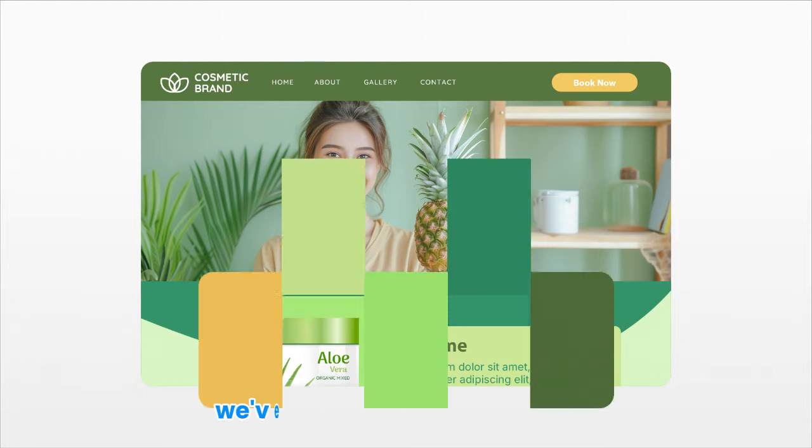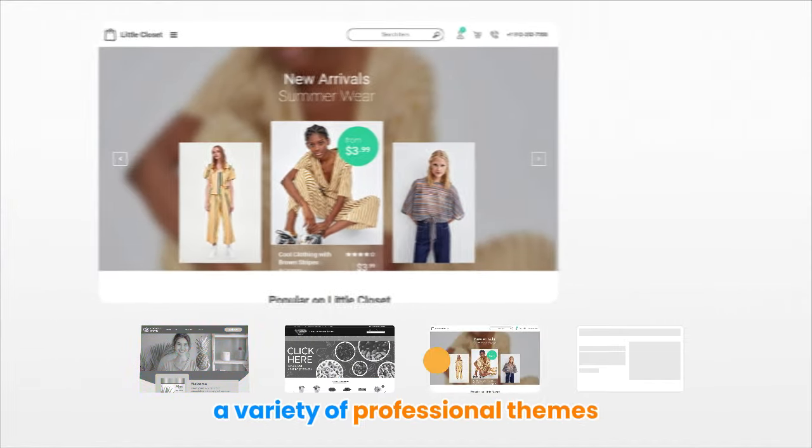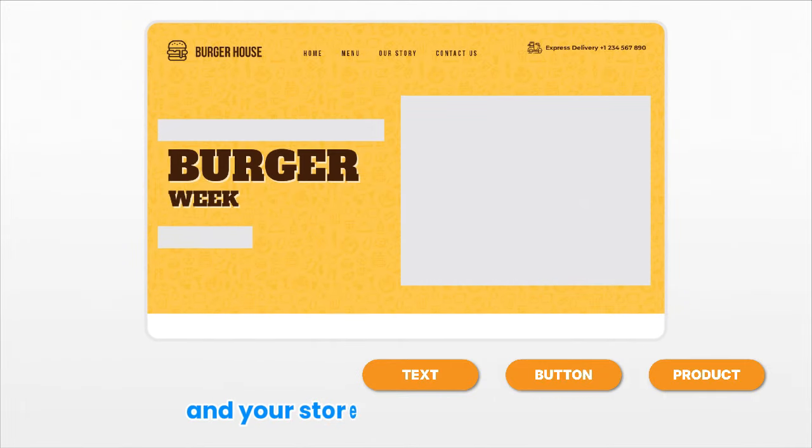With Pearkin Web Store, we've made it simpler than ever. You can choose from a variety of professional themes designed to fit your business perfectly. No coding required. Just pick a theme, drag and drop, and your store can be live in minutes.